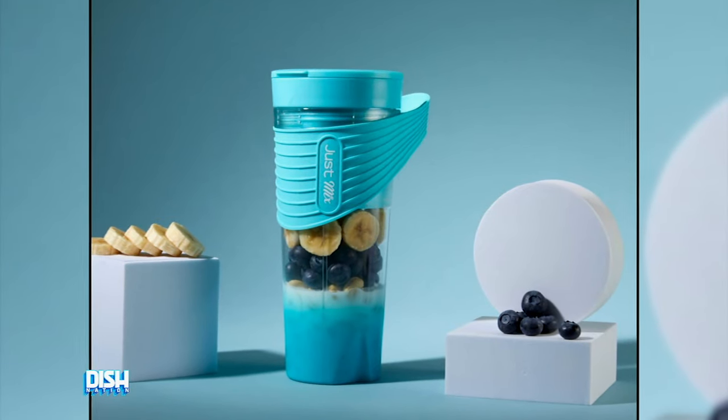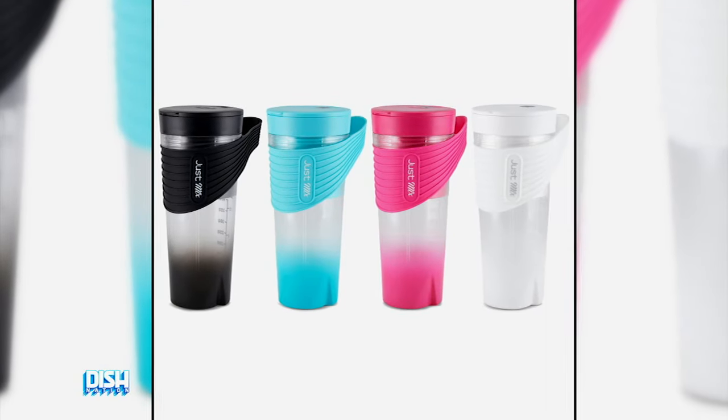So you can just sip and clean with ease. Get ready to blend, shake, and stir your favorites with the stylish color options of black, white, pink, or blue.